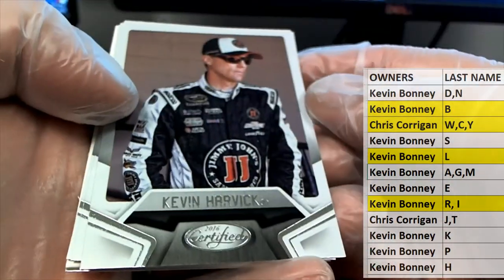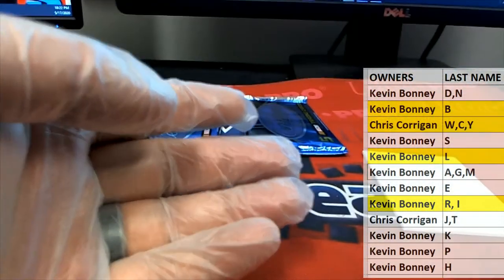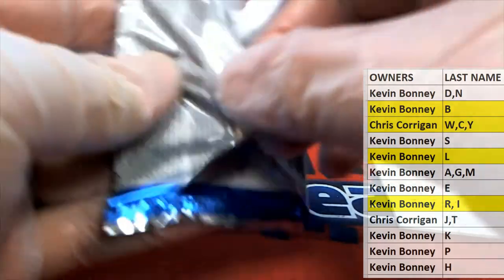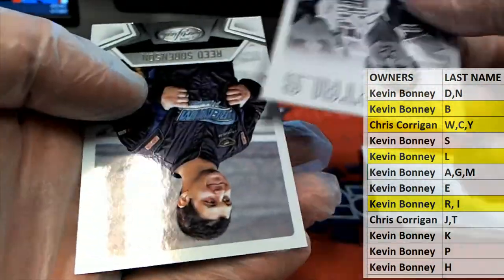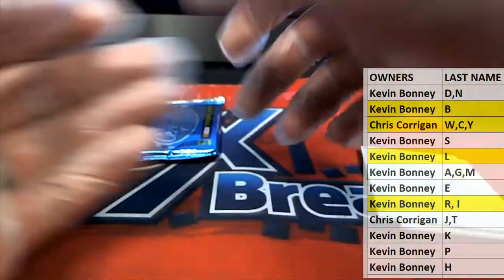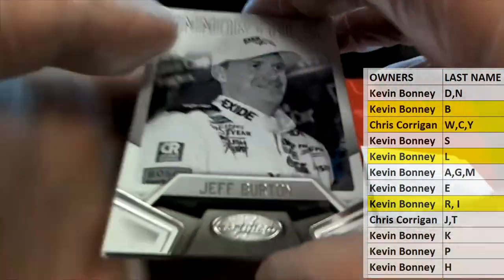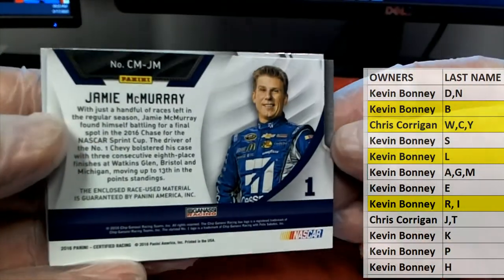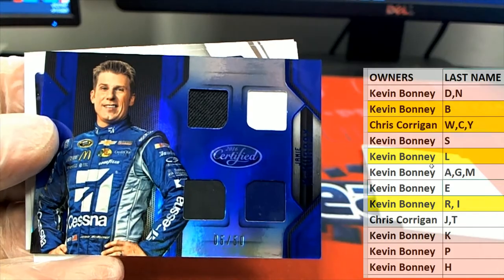Kevin Harvick. Jeff Burton. Alright guys, last few here in Certified. Truex Junior. Bush. Jeff Burton, Tony Stewart, Jamie McMurray — nice quad, 255 of 50, letter M — that is Kevin B coming out to you, nice one.